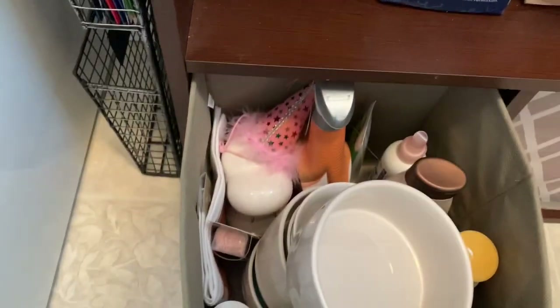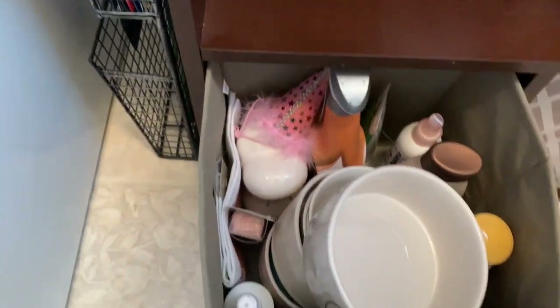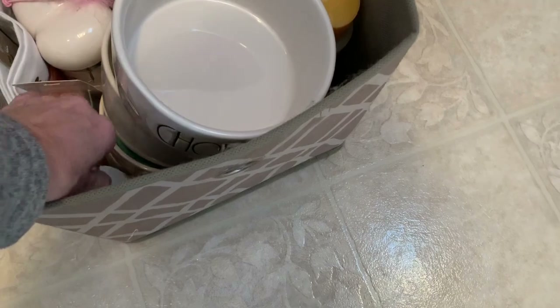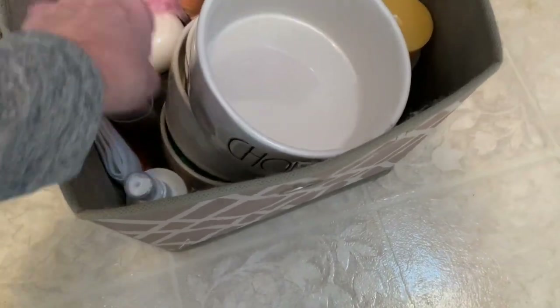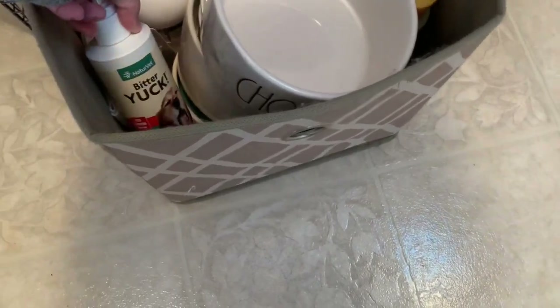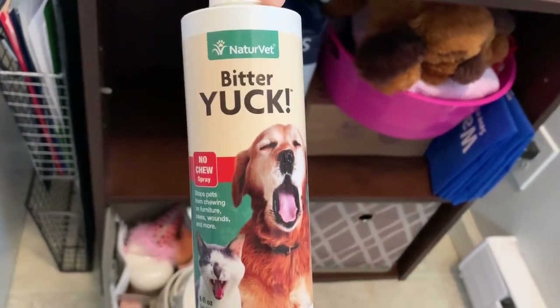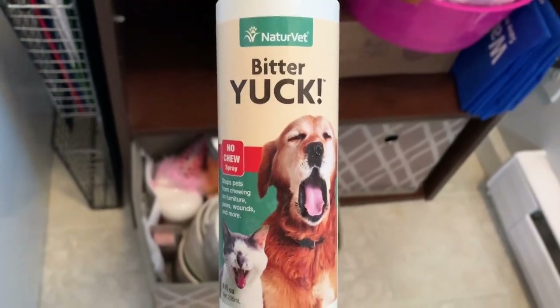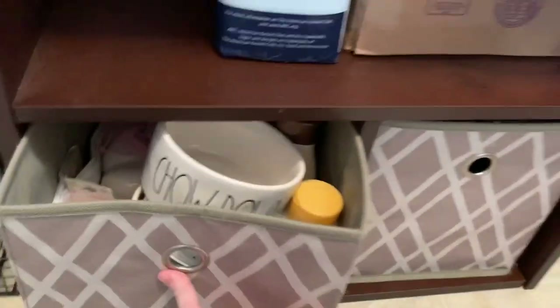In here are more bowls, her little birthday hats, her shampoo and conditioner, her detangler, more hair ties — she can never have enough. This bitter spray is to keep her from biting furniture when she was a puppy, though she really didn't chew on anything.